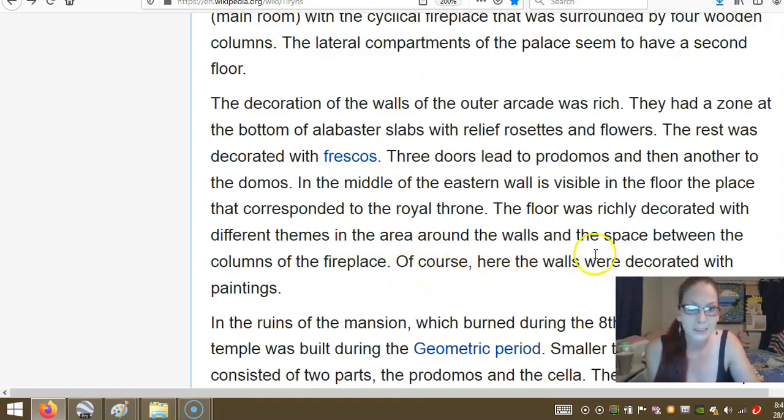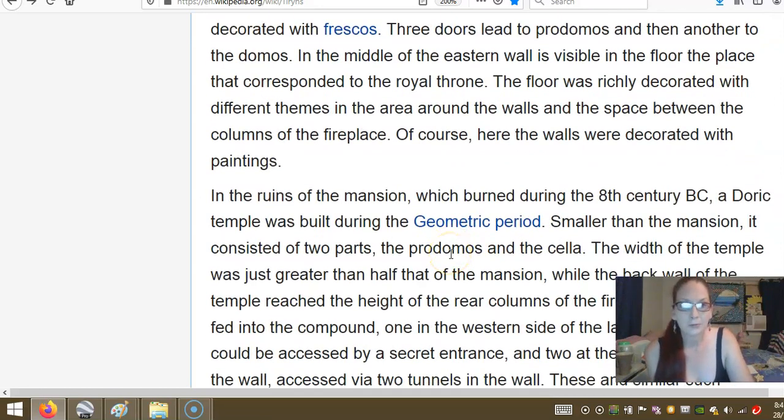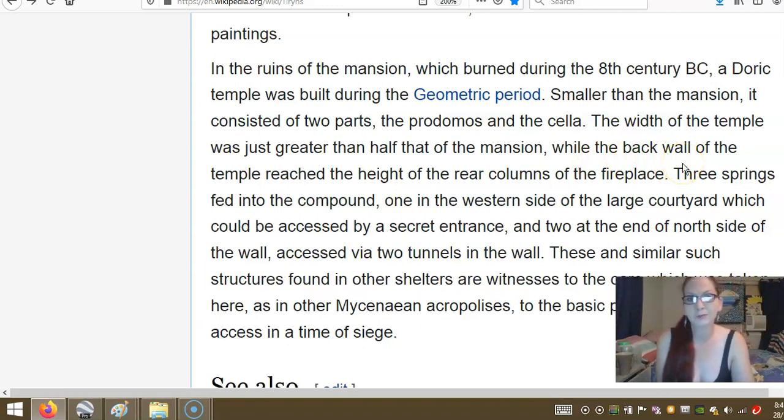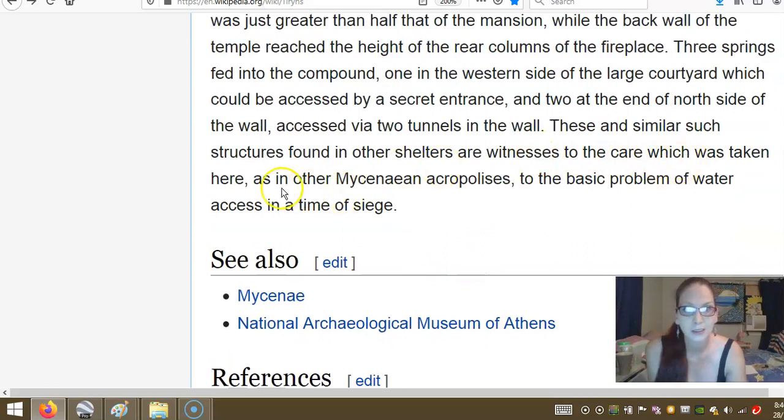Of course, the walls were decorated with paintings. In the ruins of the mansion, which burned during the 8th century BC, a Doric temple was built during the geometric period. Smaller than the mansion, it consisted of two parts: the pronaos and the cella. Three springs fed into the compound — one on the western side of the large courtyard, which could be accessed by a secret entrance, and two at the end of the north side of the wall accessed via tunnels into the wall. These are similar to such structures found in other citadels, witness to the care taken here as in other Mycenaean acropolises regarding access during times of siege.